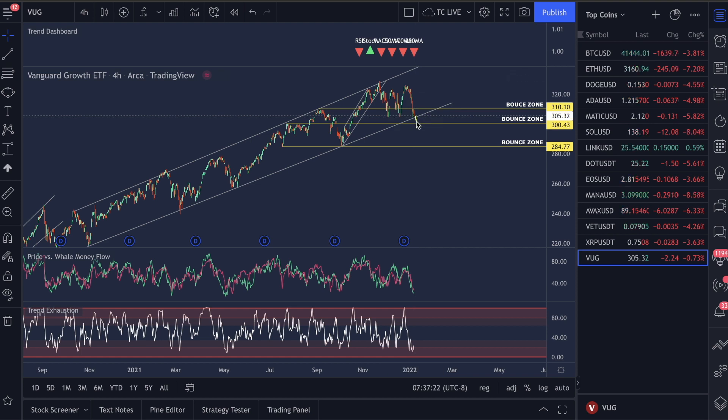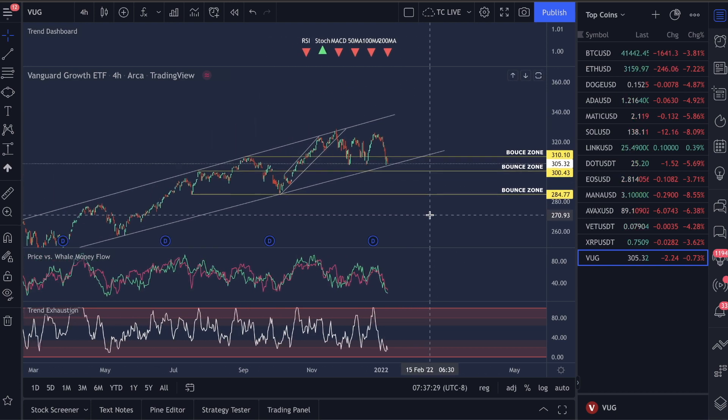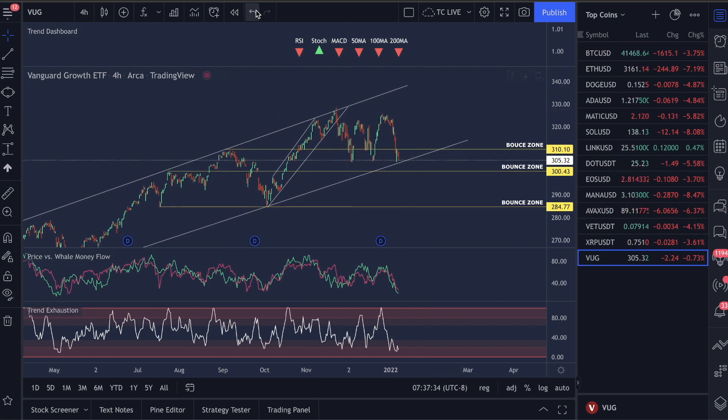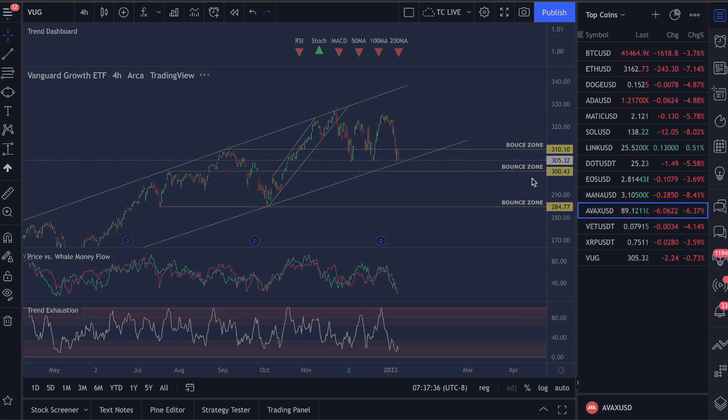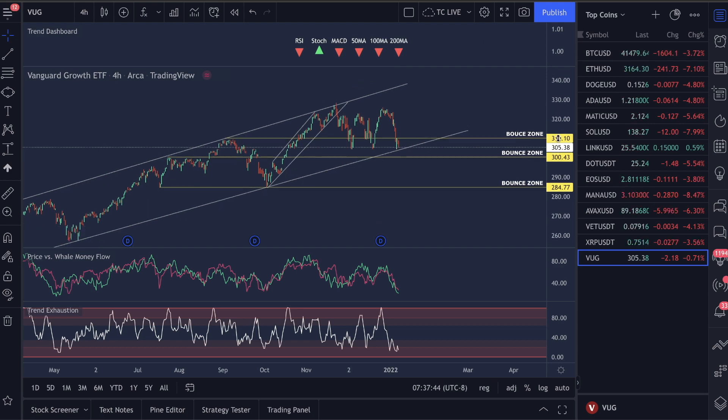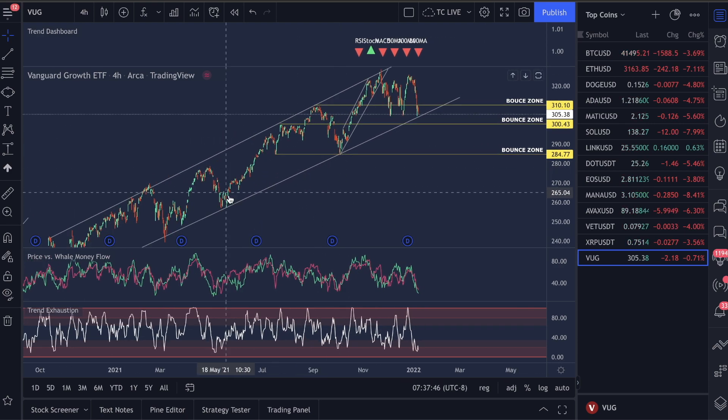If this breaks, we could be seeing a break, a retest, and a move down to $284, which would be an incredible buy zone for those of you in Roth IRAs or traditional IRAs — but if that happens, crypto is going to tank. You need to be prepared for a continuation move down. But there's also an argument that because we're so close to this bounce point we could see a move that could absolutely skyrocket crypto and we could see one of the greatest bull runs of 2022 start happening real quick.